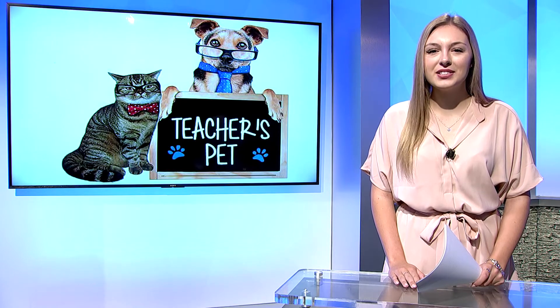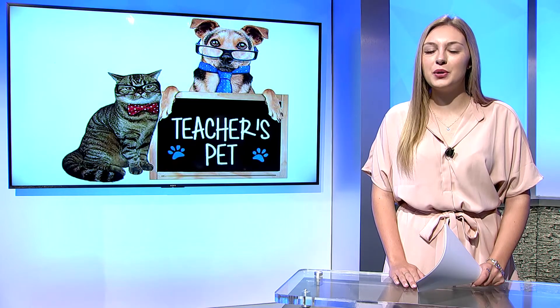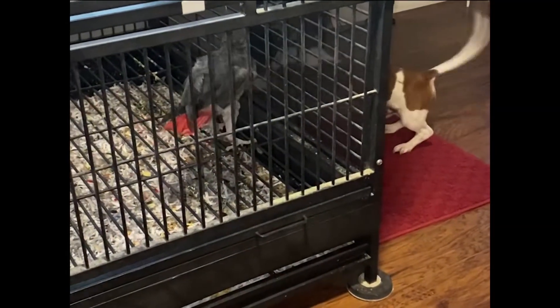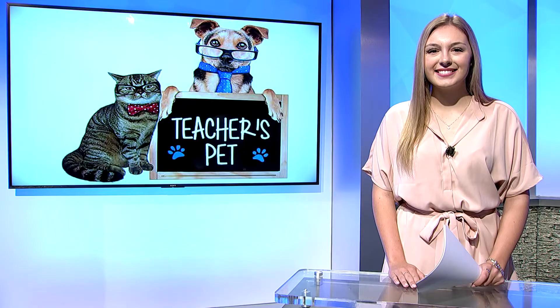Louie isn't Morrow's only pet — she also has an exotic bird named Smarty. He is extremely talkative and even says good morning and goodbye every day when Coach Morrow leaves for work. Smarty and Louie regularly play with one another, making them not just Coach Morrow's best friends, but each other's too. If you are interested in having your pet on our show, please send photos, videos, and a description to @NHSTV on Twitter or email NHSTV@nisdtx.org.